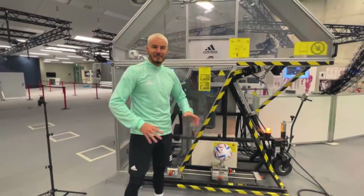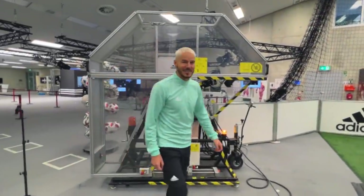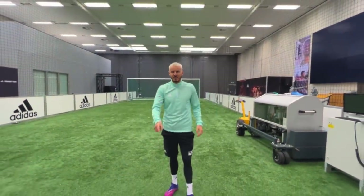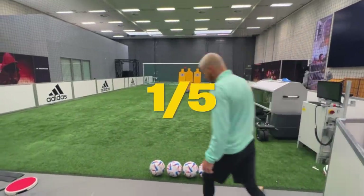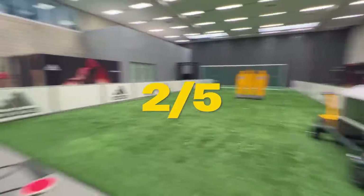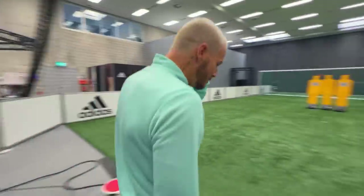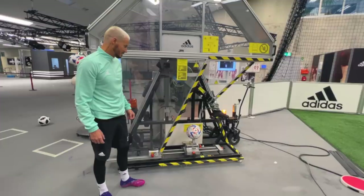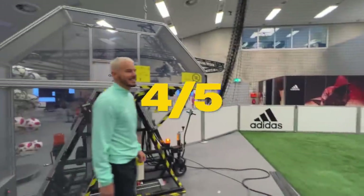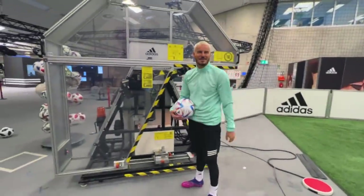So this is me versus the Adidas robot boot - the top-bins battle is on! This is the five ball test - five balls from the Adidas robot leg to see where they go in the goal. Let's test this ball's consistency! Roof of the net - pinpoint! Let's see if it goes in the same place again. The consistency is incredible - I can't compete with this machine!